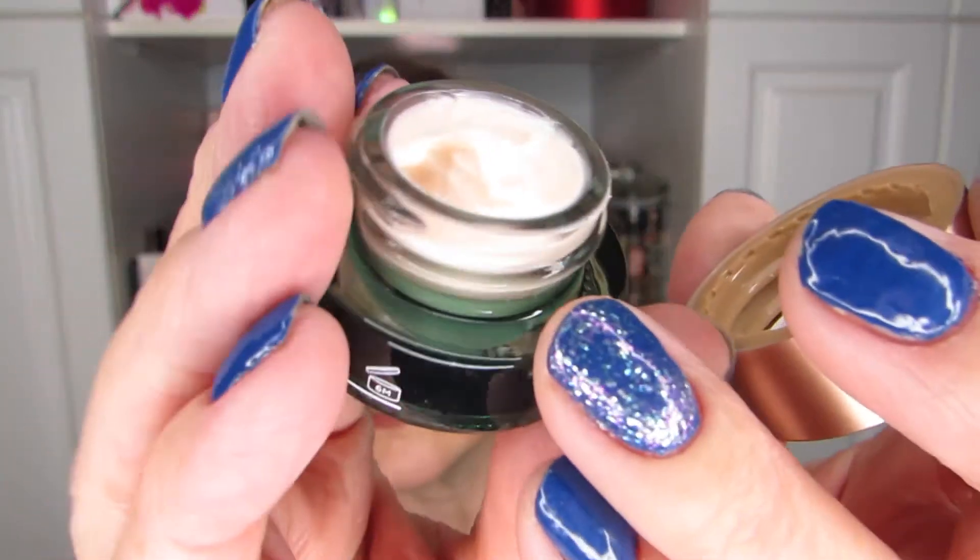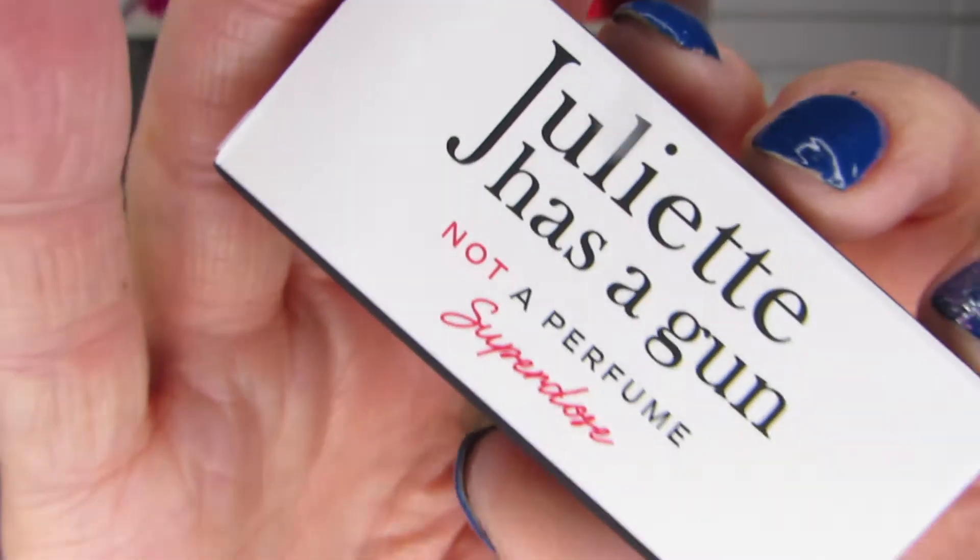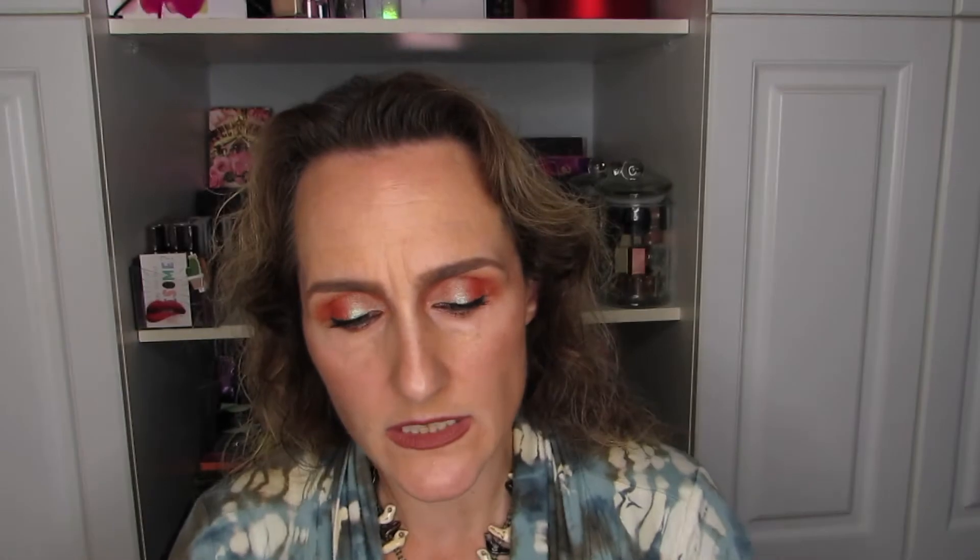Next up I have this Juliet Has a Gun, Not a Perfume Super Dose. Every single Juliet Has a Gun perfume that I have tried, I have enjoyed, so I have no doubt I will enjoy this one as well. It is a spray bottle, which is kind of nice. Perfume doesn't take very much — usually lasts a week for me when I have a sample. I did also pick up a second Ren glow tonic, so you know that I like these.